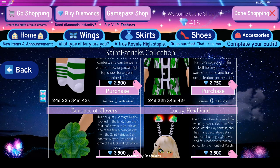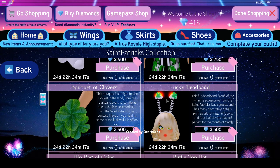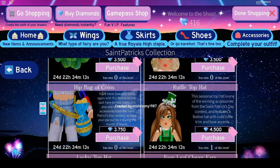And then we've got the Bokeh and the Clovers. There are 3 Clovers total and it's 3,500 diamonds — it's like matching because there are 3 Clovers, which is cool. Now we've got the Lucky Headband that has a tiny rainbow on the back with a Clover and a little cloud. It's 3,500 diamonds. We've got the Hip Bag of Coins at 3,750 diamonds.